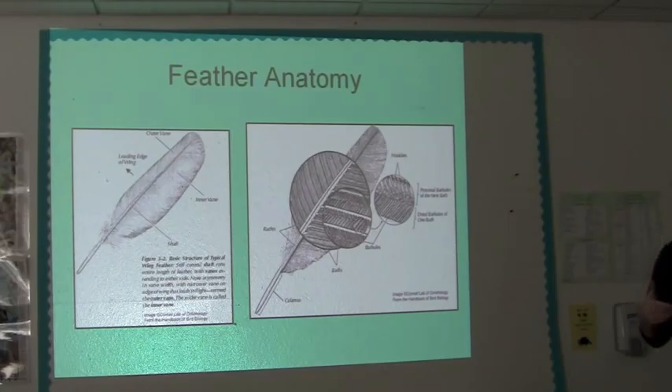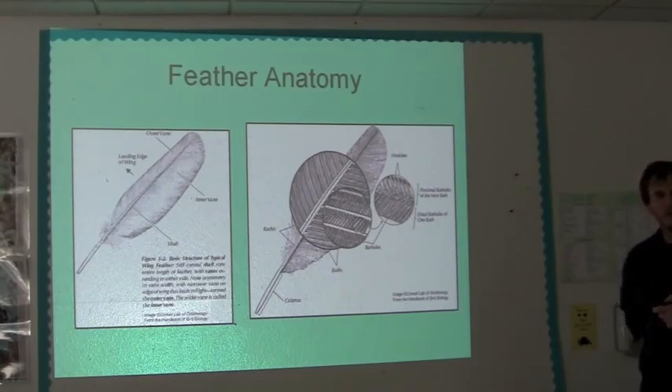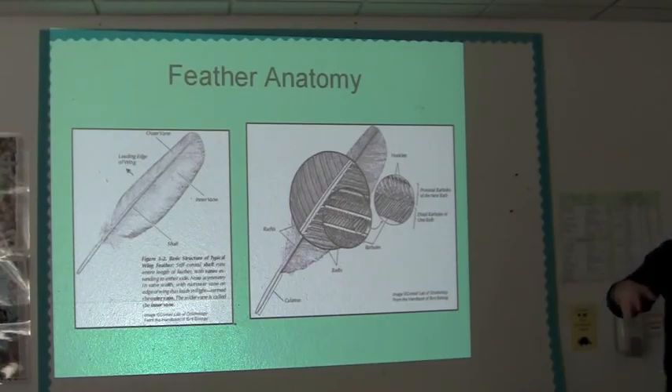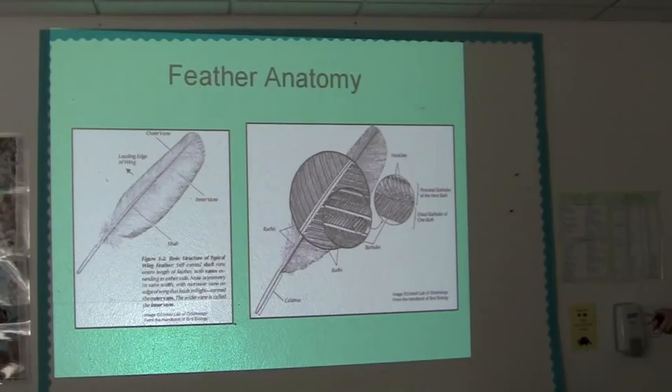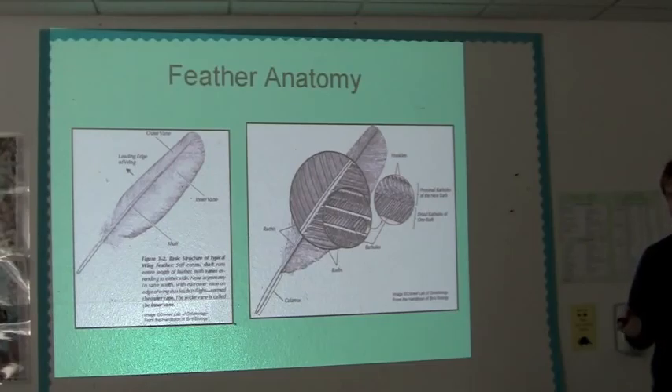Birds don't have sebaceous glands. What they do have is a little gland called the uropygial gland. They'll rub against that gland to get an oily substance out of it, and then use that to rub across all their feathers to help keep them clean and help keep all the barbs connected and working with each other. Don't ask me to spell it because I'm being recorded, but it's U-R-O-P something like that.